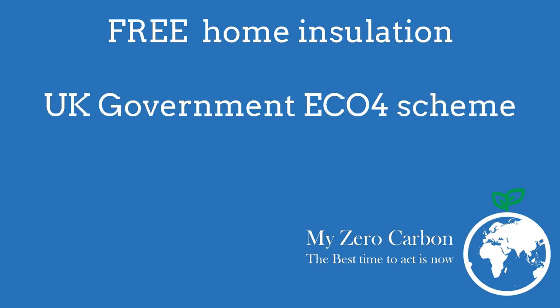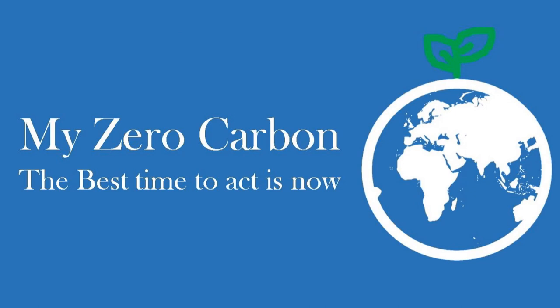Free home insulation using the government's ECO4 scheme, by MyZeroCarbon. The best time to act is now.